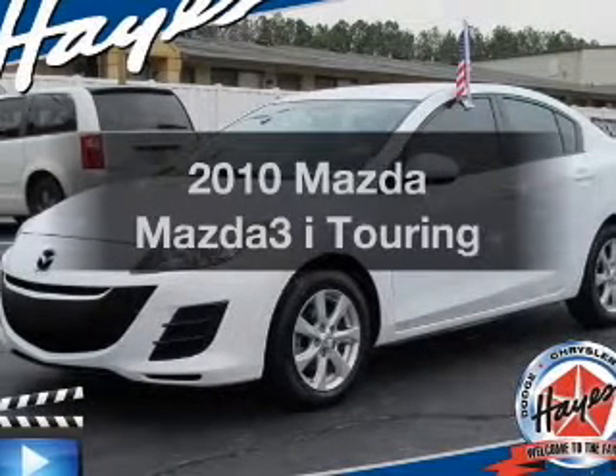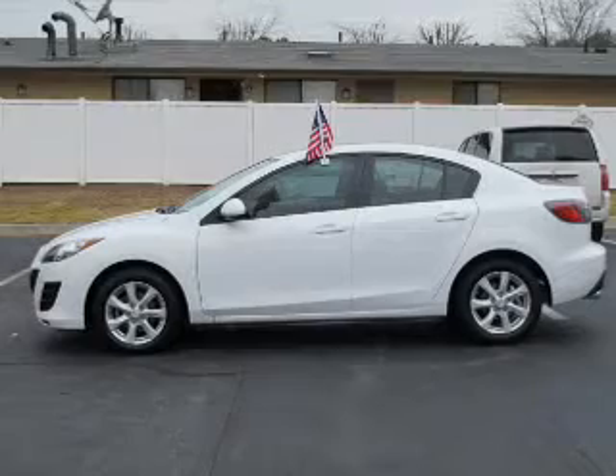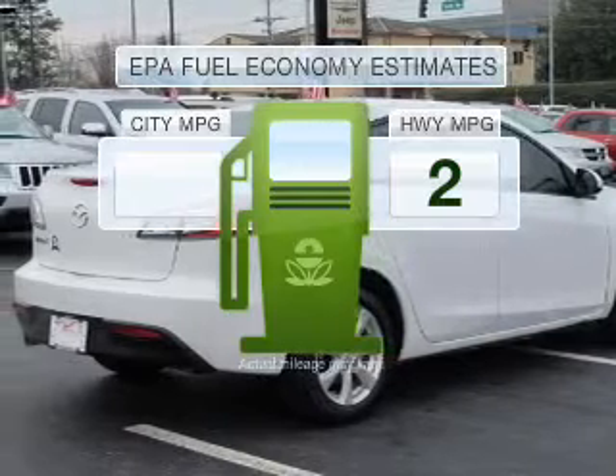Check out this 2010 Mazda Mazda 3. Travel the roads in style and comfort in this great vehicle. Better gas mileage means better long-term driving, and this ride delivers with a great low fuel consumption rate.